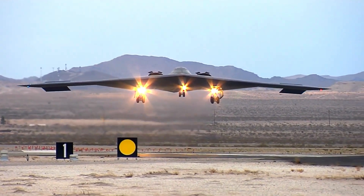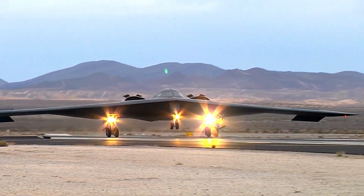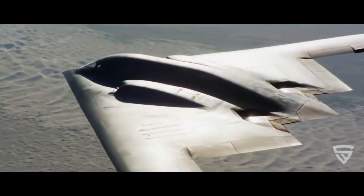The B-2 Spirit's new fuel tank design has extended its flight duration. It can fly at 600 miles per hour, carry 60,000 pounds, and stay in the air longer than any previous warplane. Before the B-2's debut flight in 1989, no one had flown anything like it.